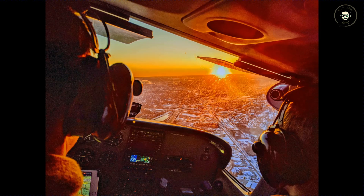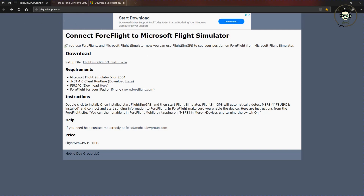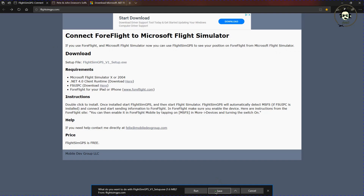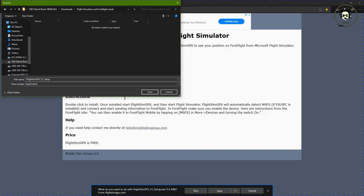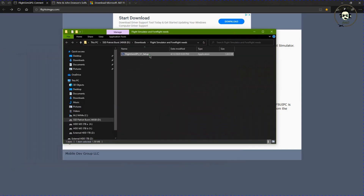So for the option I plan on using — Flight Sim GPS — just go ahead and go to flightsimgps.com and you will come to a website that says 'Connect ForeFlight to Microsoft Flight Simulator.' Go ahead and just download it. It'll ask you to run or save it. I prefer to save it in a specific location — I have a folder here called 'Flight Simulator and ForeFlight needs' — and we'll go ahead and save it there. Now it has finished downloading.